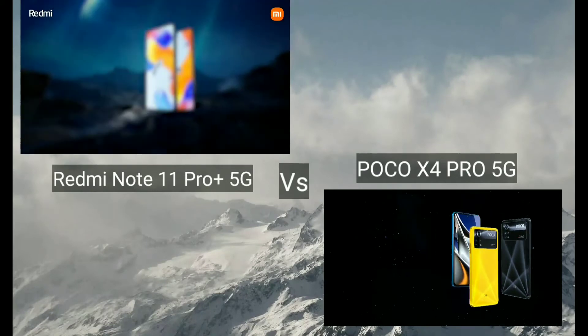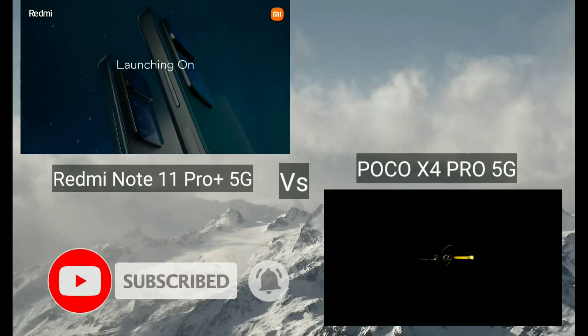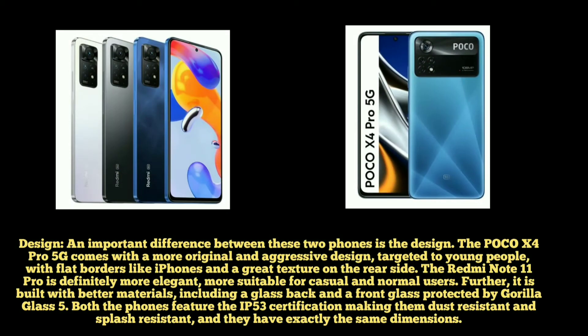If you look at the two phones, there are a lot of specs. We can tell you what we can do with both phones.